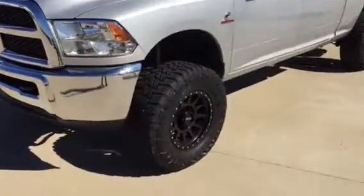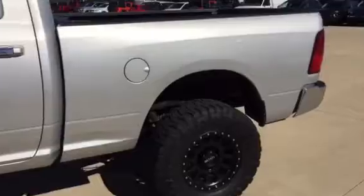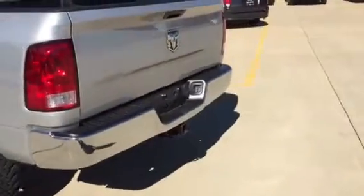Level kit, got some Open Country Toyo tires on it. They're just super deep. Crew cab, of course, 6'4 box. Got a little two-inch lift on it. Hitch on the back.